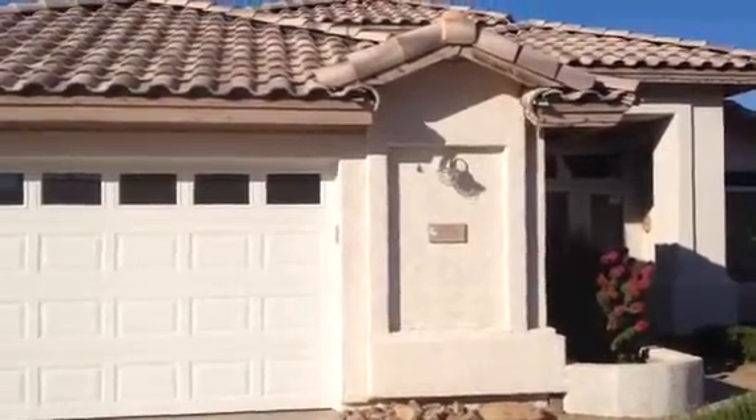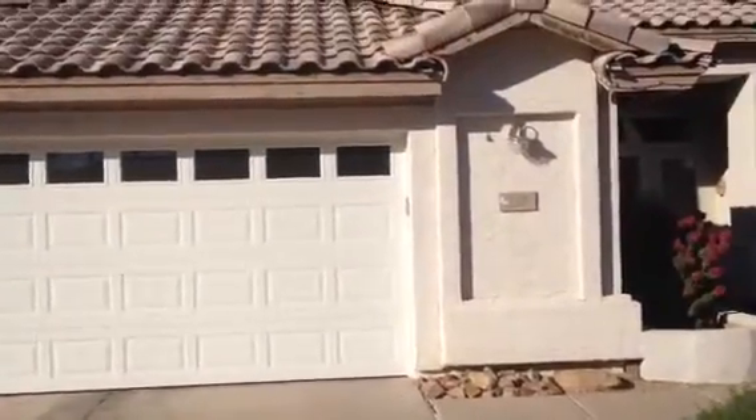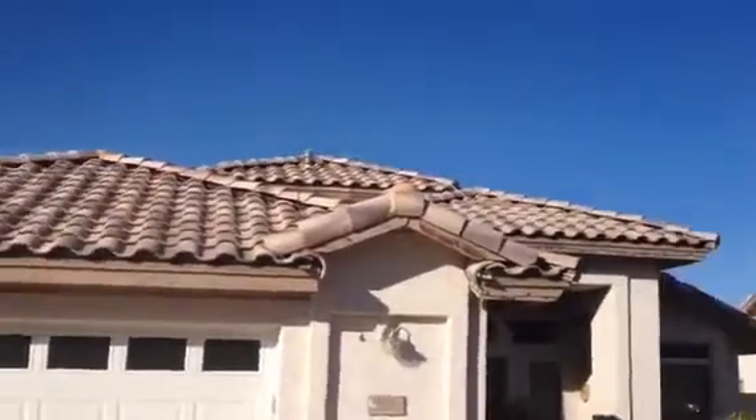It's a one-story stucco house, two-car garage, garage doors in good shape. It has a barrel tile roof.